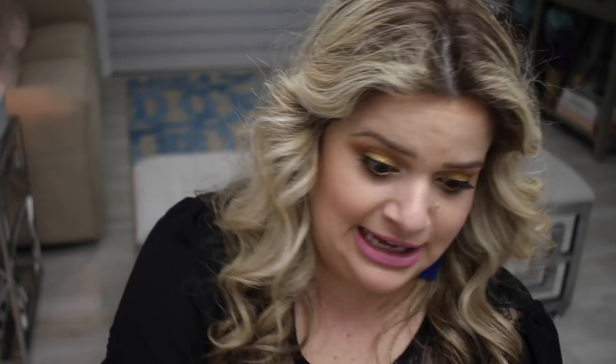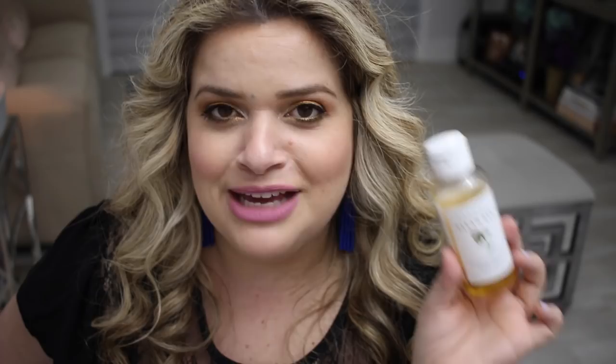I forgot to mention — with the Dior Forever Skin Glow foundation, I love applying the Charlotte Tilbury Hollywood Flawless Filter underneath first, then the foundation over it. That's part of why it's more of a nighttime foundation for me. I think the Flawless Filter was a favorite in my last video, but I wanted to tell you guys that together, these two are absolute perfection.